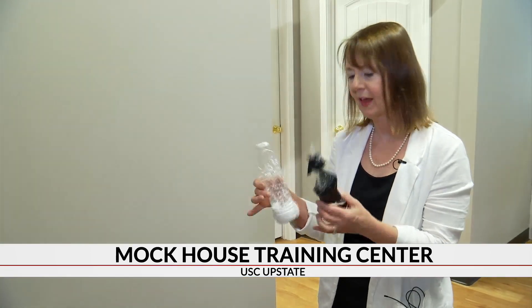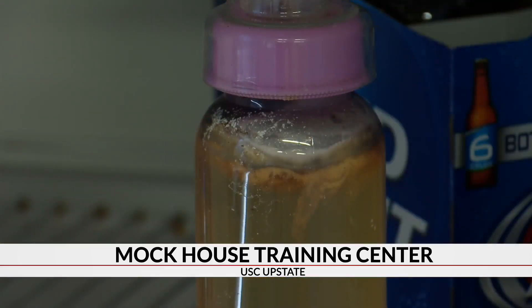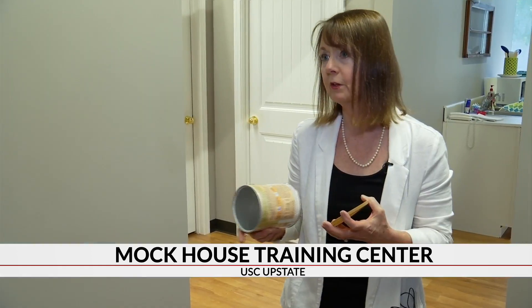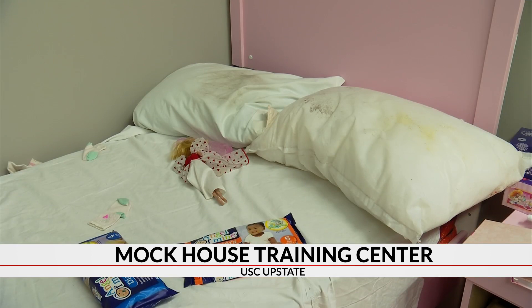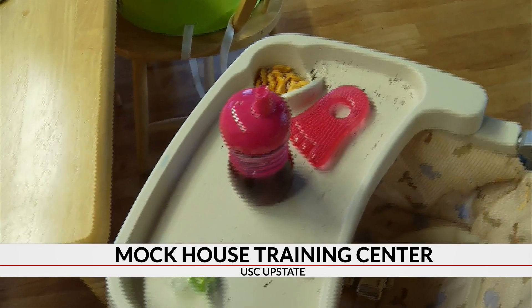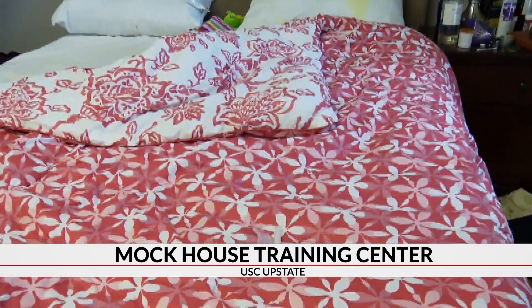These are portable meth labs we call shake and bake, hidden in a child's book bag. What's concerning is there are three children in this home. There's an infant, but there is no food in the house. This home training center covers what to look for in every room in a house, from things to pay attention to in rooms like the kitchen, all the way to children and adult bedrooms.